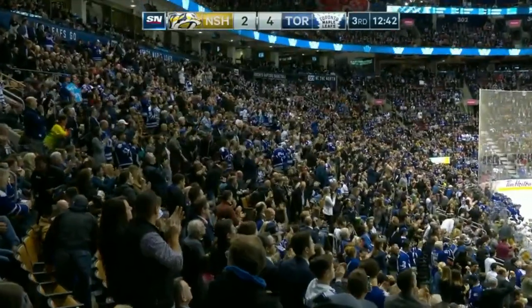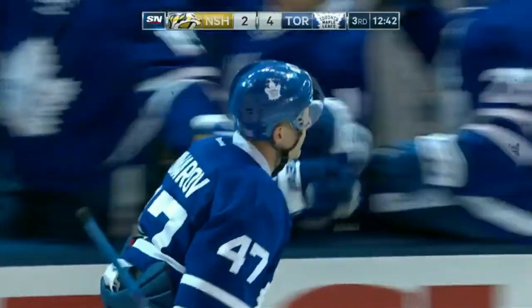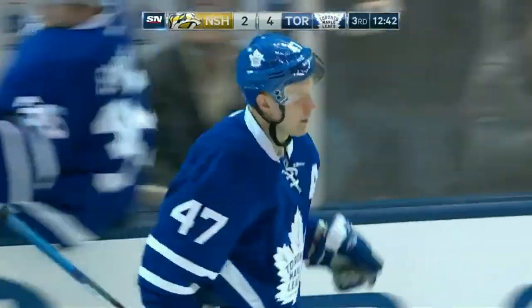Marincin fired the shot, pretty sure Komarov tipped it in front. He did — big smile, I can tell he did.